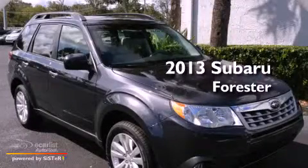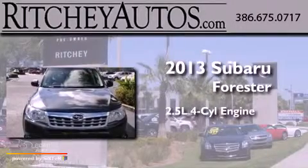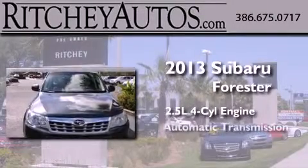This is a brand new 2013 Subaru Forester. It features a 2.5-liter four-cylinder engine and an automatic transmission.